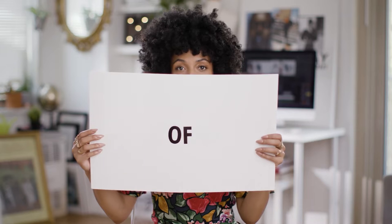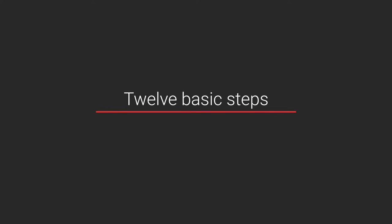Hi everyone, it's Kia and my channel is The Notorious KIA. I've been creating videos on YouTube for over six years and I can't overstate the importance of editing. Here are 12 steps that are the basics you need to know. Remember, you'll develop your own editing style as you practice more, but these are simple tips to help you get started.